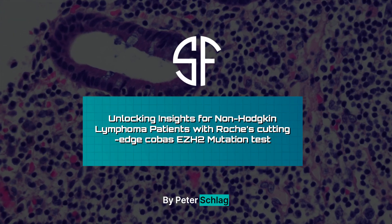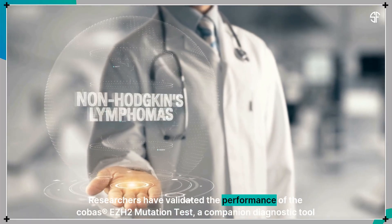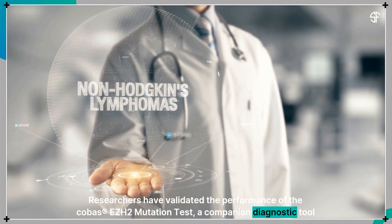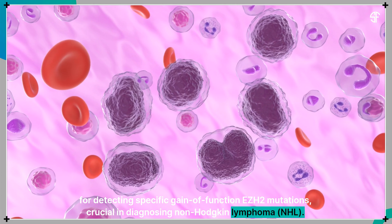Researchers have validated the performance of the COBAS EZH2 Mutation Test, a companion diagnostic tool for detecting specific gain-of-function EZH2 mutations, crucial in diagnosing non-Hodgkin lymphoma.